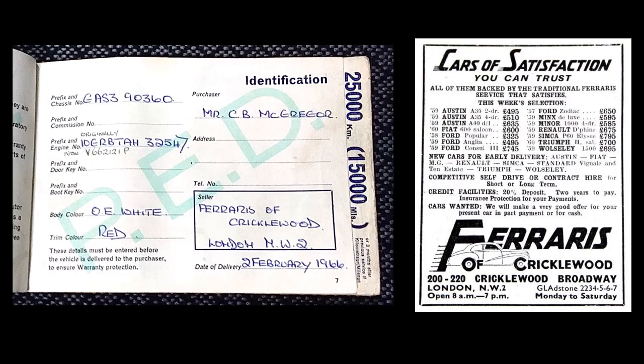The car was imported originally by a doctor in Ballarat called Mr. C.B. McGregor, through the dealership Ferraris of Quickerwood in London. It was bought on the personal export plan and brought out to Australia when brand new, and as you can see, it had its original engine number changed by the Victorian police.